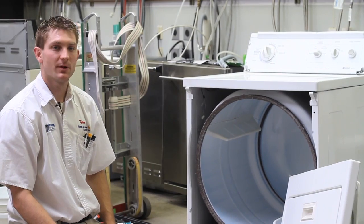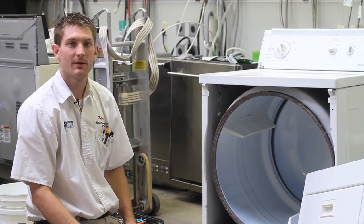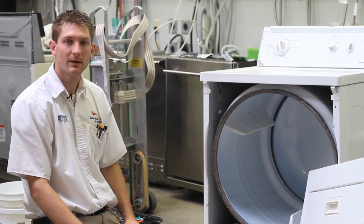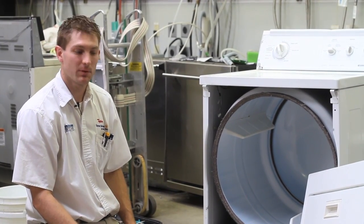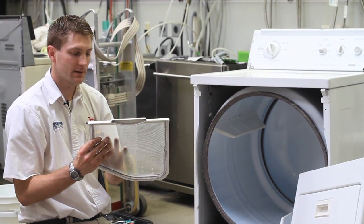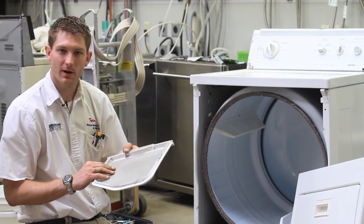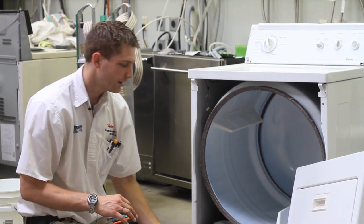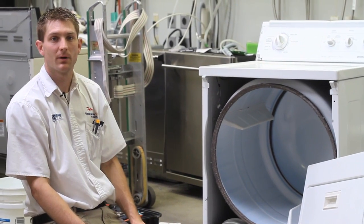A couple things to notice if your dryer is not working the way it should: if it takes a long time to dry, that's one of the biggest reasons your dryer is going to stop working. The dryer vent can be plugged or your lint screen itself can be plugged. A lot of the time you can get fabric softener buildup from dryer sheets, so make sure you scrub and clean the lint screen so the air can flow through really good, or you may need to pull your dryer out and clean the vent behind it as well.